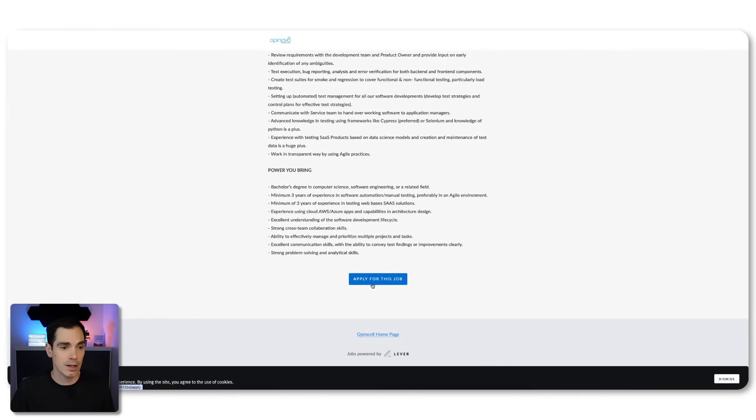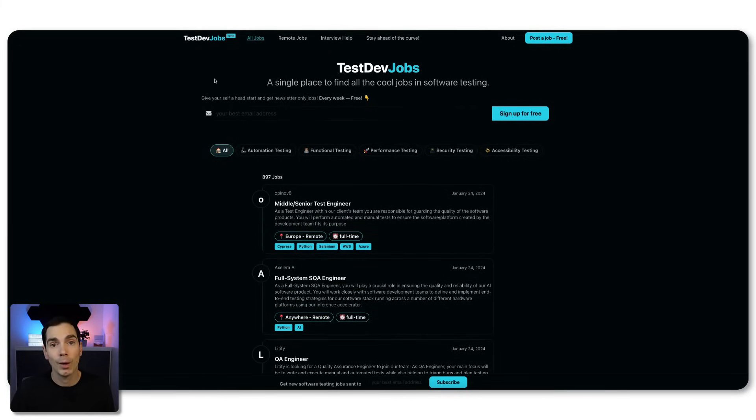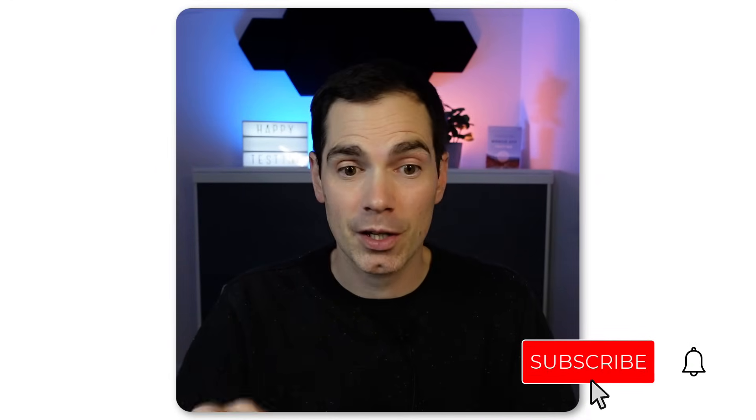That's it for today — a really cool project that I would like to share: testdev.jobs. Take a look at the video description down below. Today is a short video, short and quick, so you can get directly what's on my mind and what I see in the community. I'm really thankful to Pritesh for doing that project — keep on working, keep on rocking. As always, if you'd like to support me, leave a like, leave a thumbs up, leave a subscription, and share it with your network, especially that project, so that more people can find and look for jobs — and at the same time, post the jobs. Thank you, have a great day, bye bye.